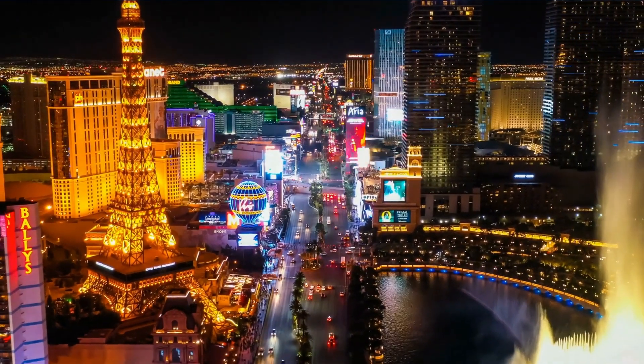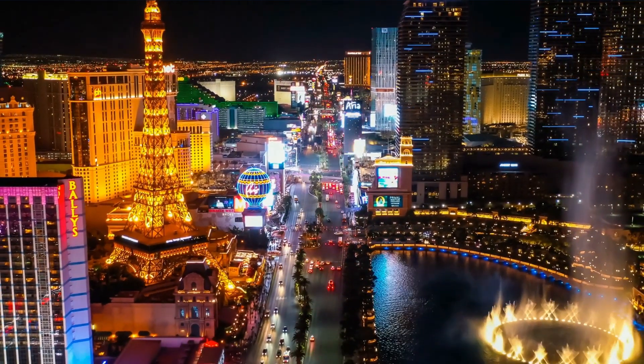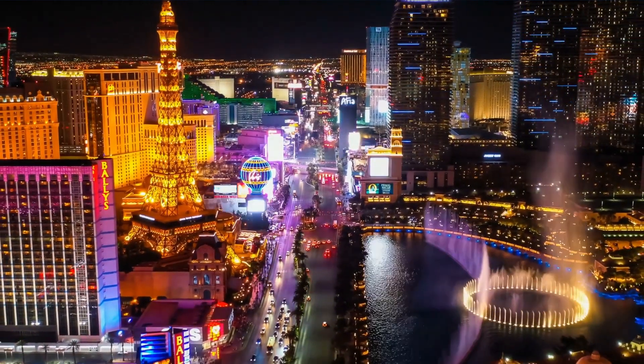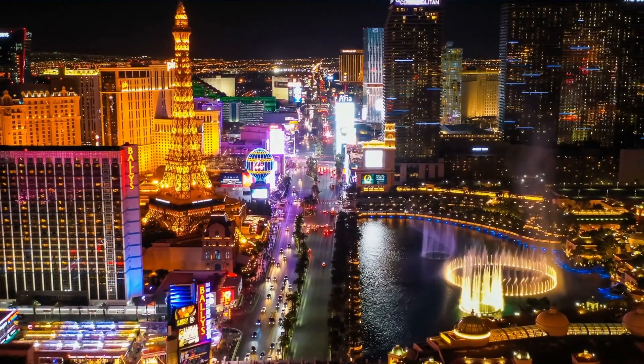Beyond its entertainment value, the MSG Sphere is set to have a significant economic impact on Las Vegas. The venue is projected to create thousands of jobs during construction and generate substantial revenue for the city through tourism, events, and related businesses.